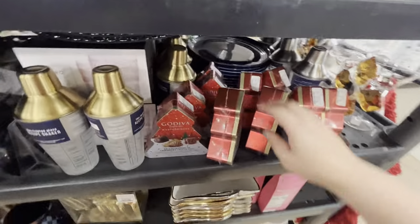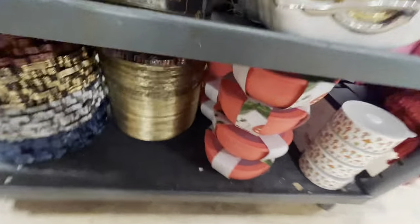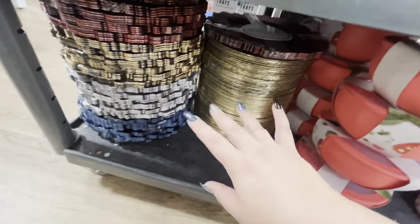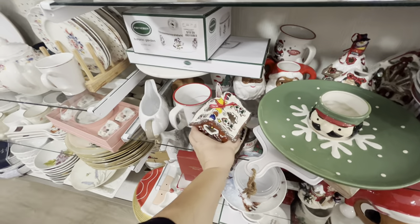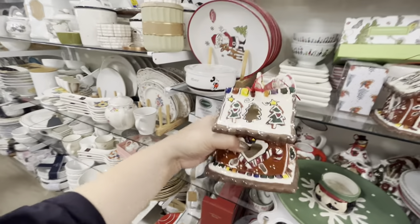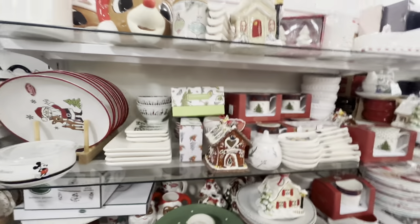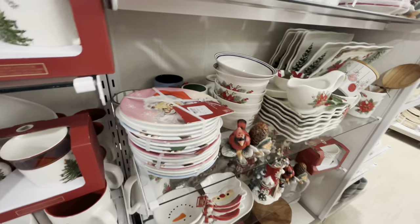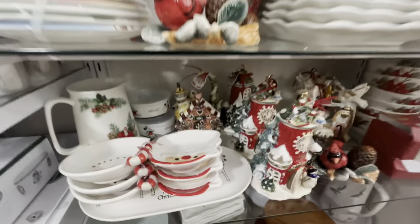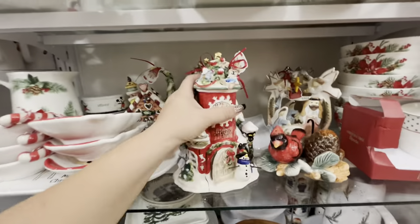They have a Blue Sky candy cane cottage - I think this one is new, $16.99, it's a smaller one. Then they have the church. The gingerbread one, the snowman village, and a Christmas shop - this one is new. That's $25. And then another nativity.